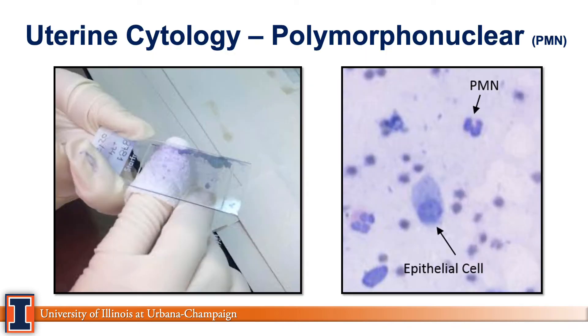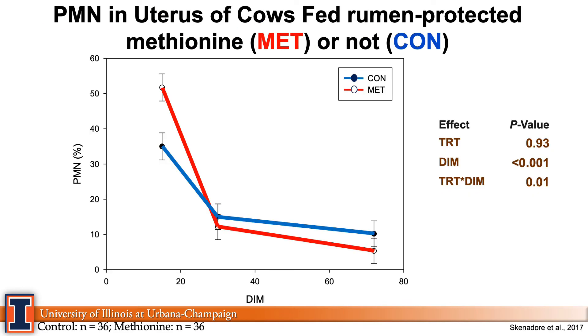What did we find? We measured the amount of neutrophils in the uterus by counting the number of PMNs — polymorphonuclear white blood cells — at 15 days after calving, 30 days after calving, and 72 days after calving. At 15 days, the cows eating the methionine product had a higher PMN count than the control. However, at 72 days, that situation switched: the cows on methionine had lower PMN, lower white blood cells, and the control cows had higher PMNs at 72 days.